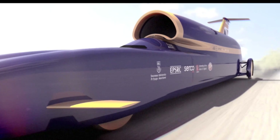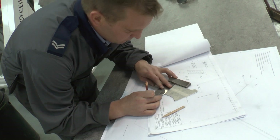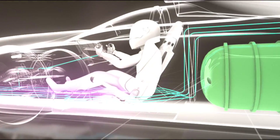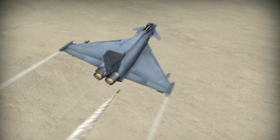Building this record-smashing monster requires a very special set of skills, and the project would not be possible without the expertise of the RAF's engineers. After all, they're building a car that will travel faster than a Typhoon strike fighter flying at ground level.